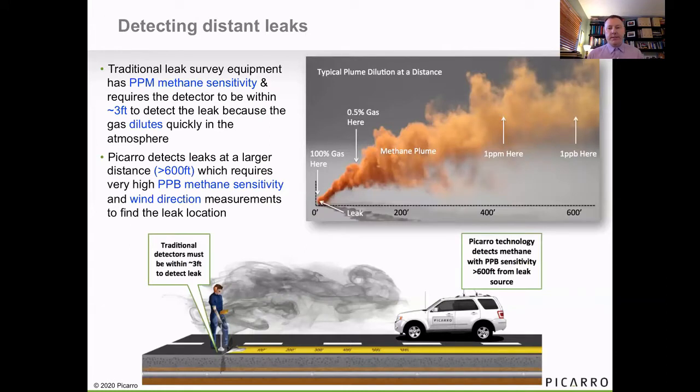The system is very sensitive. Gas coming out of the ground at nearly 100% methane, by the time it travels several hundred feet, is down in the parts per billion level in concentration. So in order to detect that from far away, we need a parts per billion level sensitivity. And that does allow us to detect very small leaks from significant distances, enabling us to do both mains and services in an infrastructure at the speed of traffic.